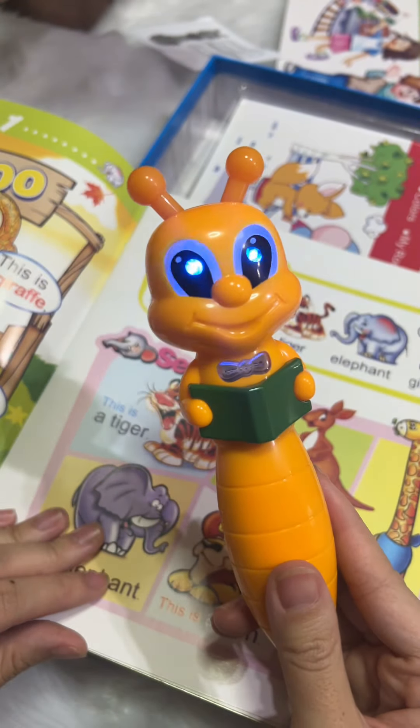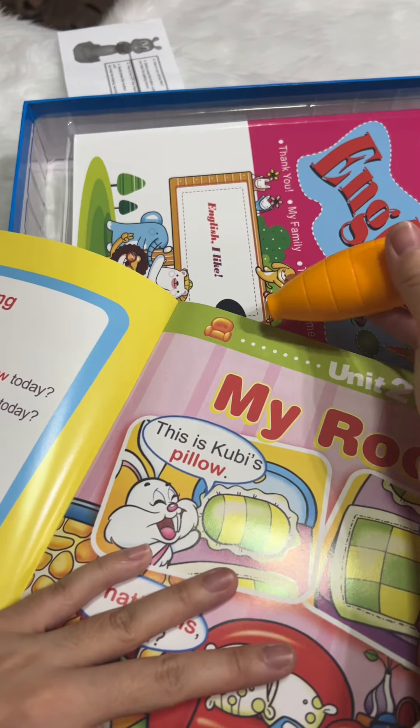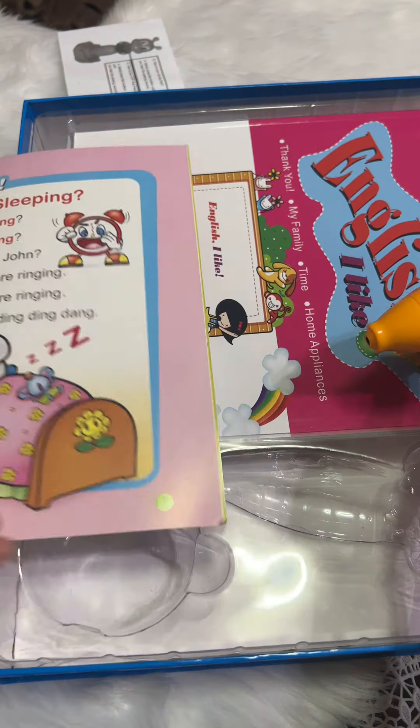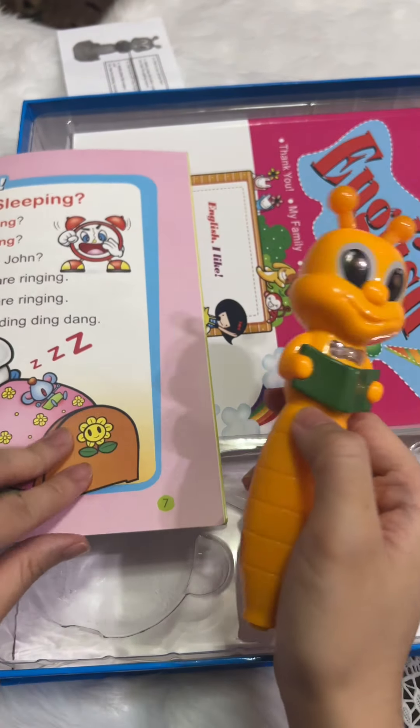Parang murang version to ng isang kilalang brand. So parang half the price siya. Pag inanoko kaya to, meron kaya? Sofa. Rug. Eh, kung ito. Page seven. Abaw kagaling talaga.